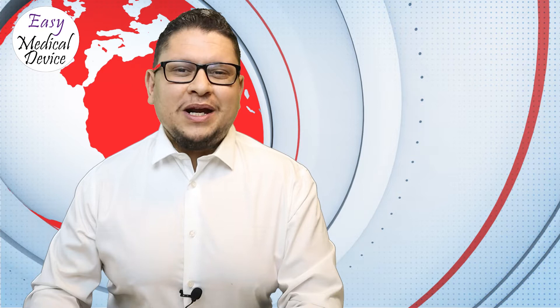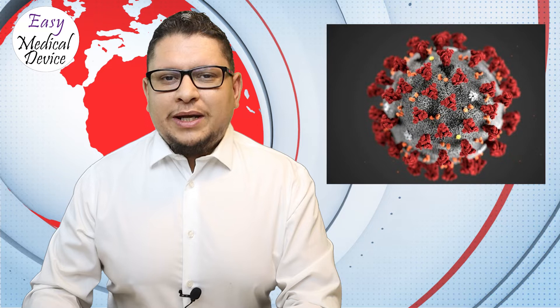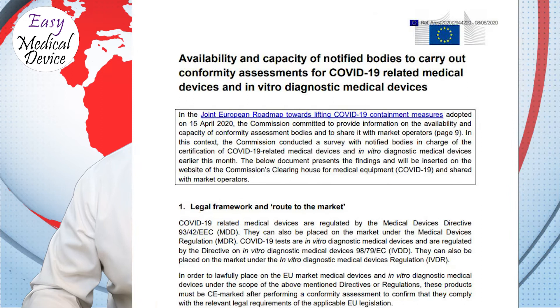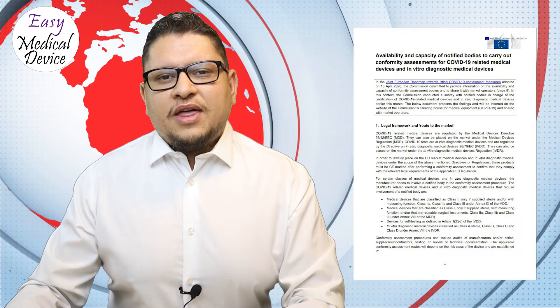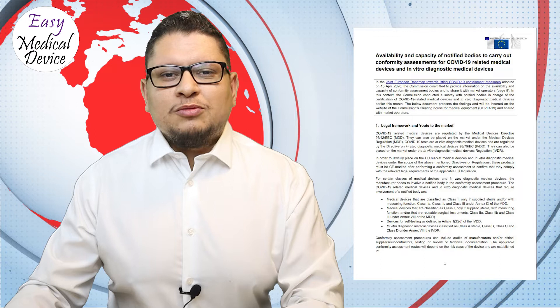Let's start with the coronavirus — a recurring topic because we're still dealing with this global situation where many people are dying or infected. There is a rise in the US, which is alarming. Related to that, in Europe, the EU Commission issued a survey to check the notified body situation related to coronavirus products, which is interesting for manufacturers wanting to release COVID-19 medical supplies.